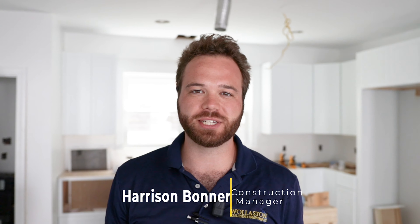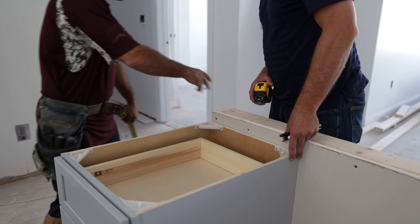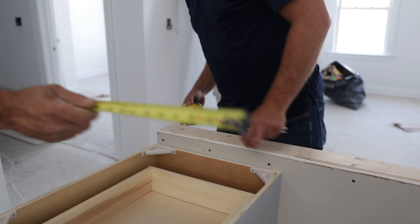Hey guys, we are here at 14 Cottage Street. We are moving along with our cabinet installs — you can see behind me we've got our first floor kitchen in today. We're setting up our cabinet islands as well as getting started on our tile. We have a nice subway tile going on the shower walls, as well as a really nice large format gray tile for all of our bathroom floors. I'm really excited to see this start to come together, and we'll start our flooring next week as well.